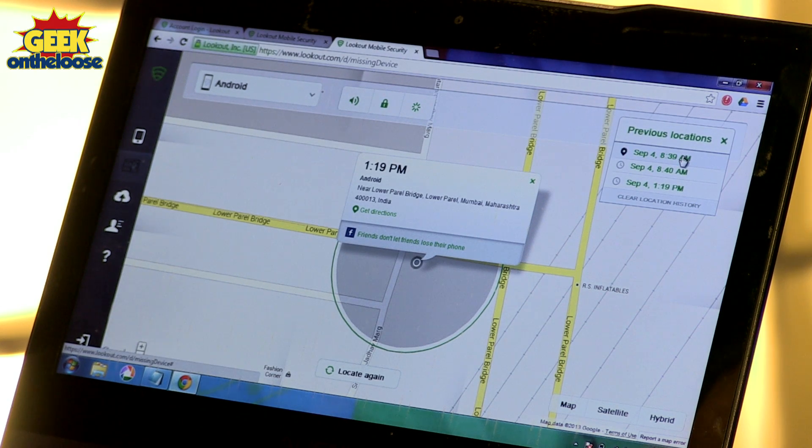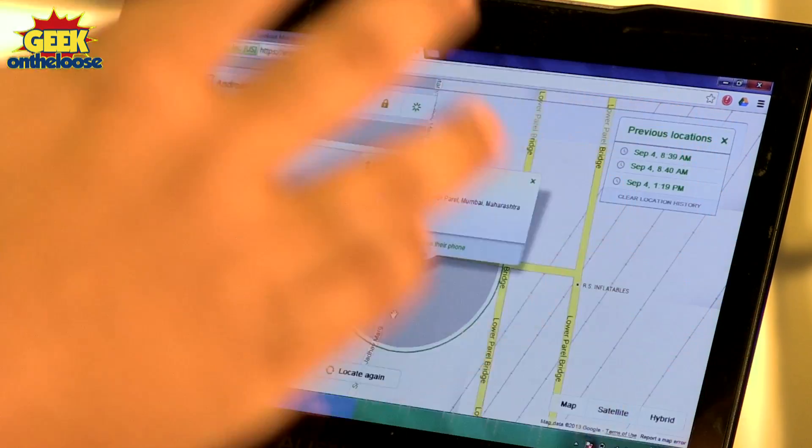Not only that, it also tells you all the previous locations of your phone over the last few days. This location is kind of exactly where I am currently while I am shooting this episode in the studio. So I guess maybe I have just misplaced my phone somewhere here — maybe I dropped it.